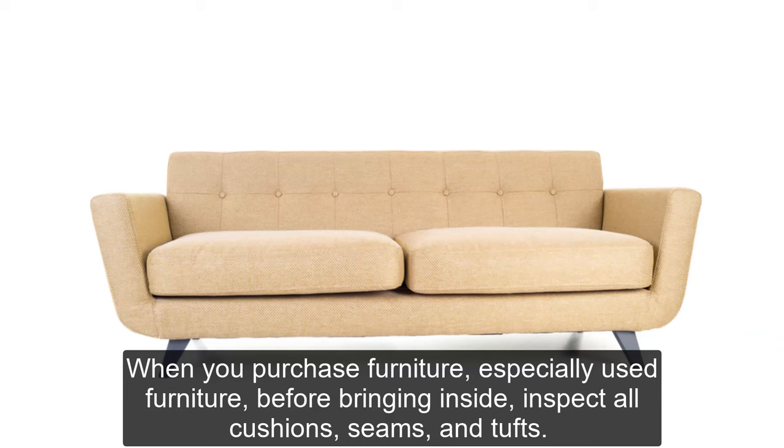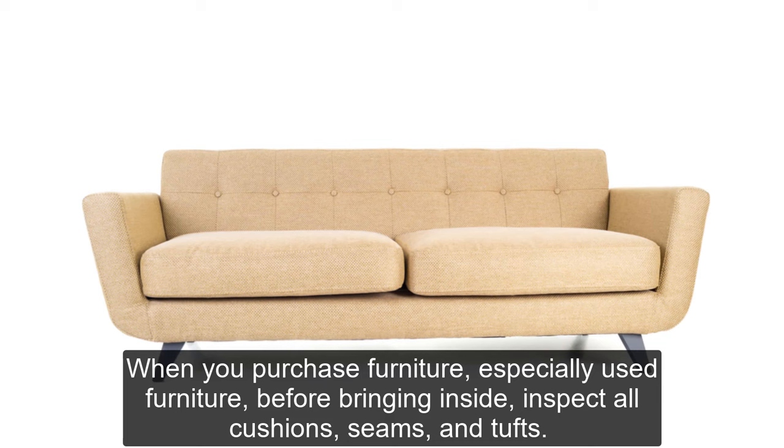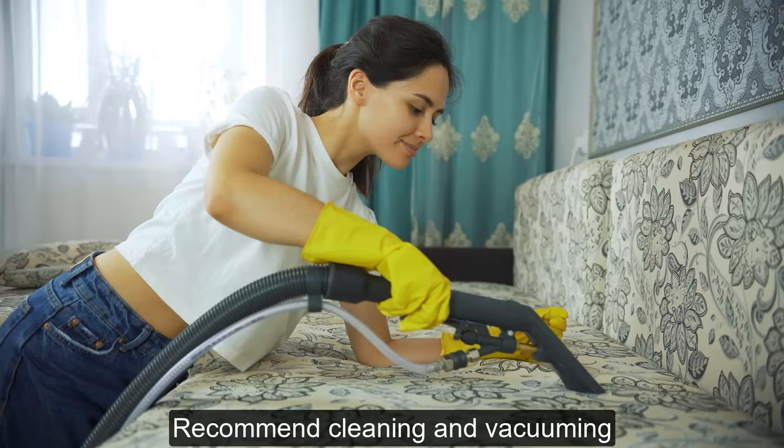When you purchase furniture, especially used furniture, before bringing it inside, inspect all cushions, seams, and tufts. It is also recommended to clean and vacuum the furniture thoroughly.